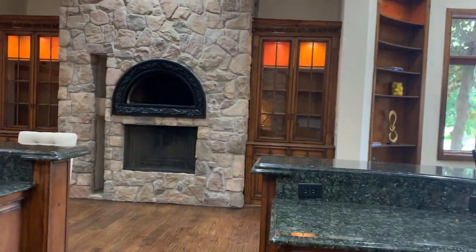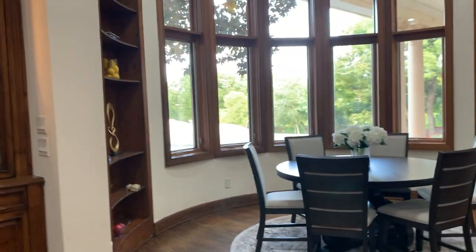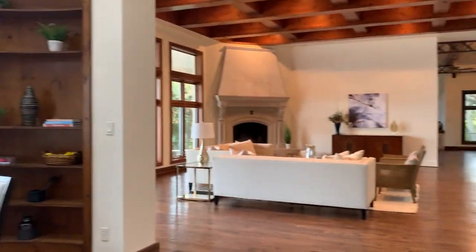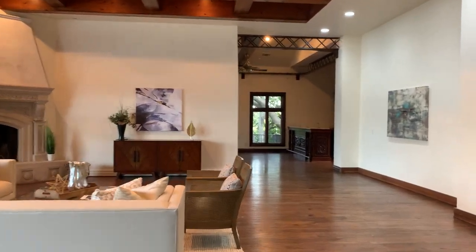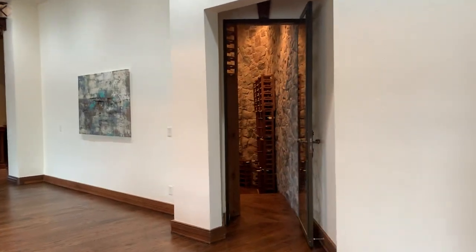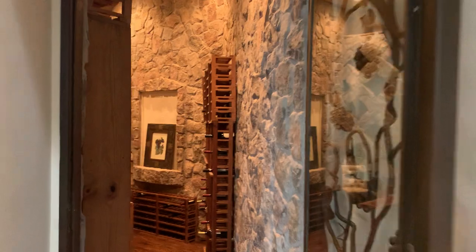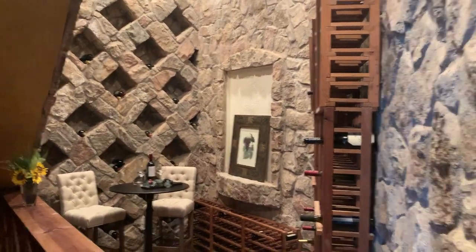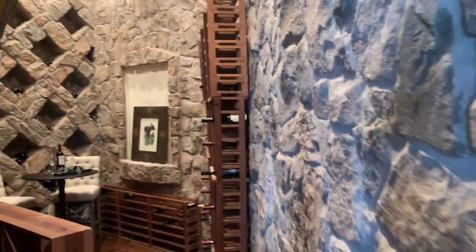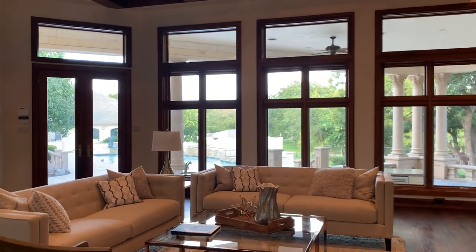Over to the right is a lovely eat-in kitchen area with some built-in shelving. Forward is your family room, and off to the right of the family room is a lovely wine room — I love this space, it's an amazing wine room. Through the family room you can get some peek-a-boos of beautiful views of the backyard from here.